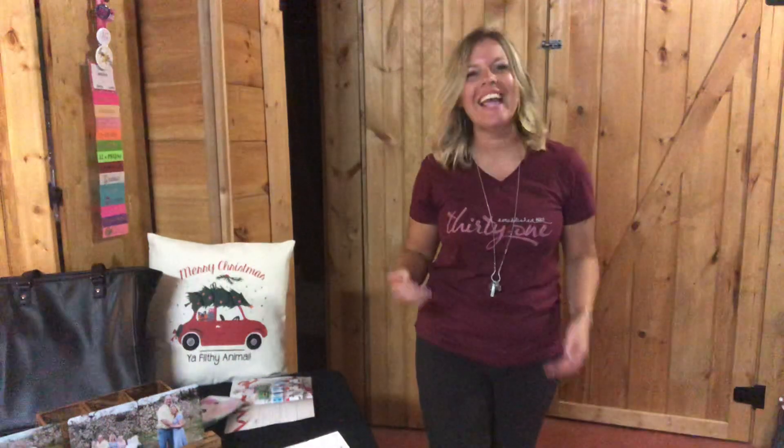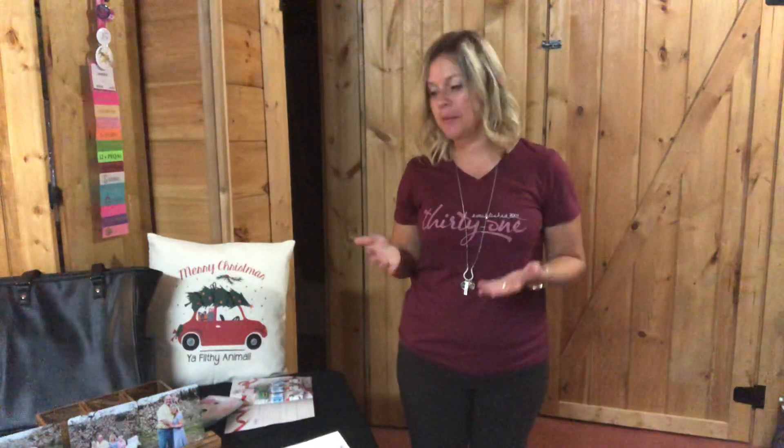Hey y'all, I'm back and excited to share our October hostess special. When you host a party with me with at least $200 or more in orders, you can earn hostess free credit — free products — half price items, hostess-only gifts.